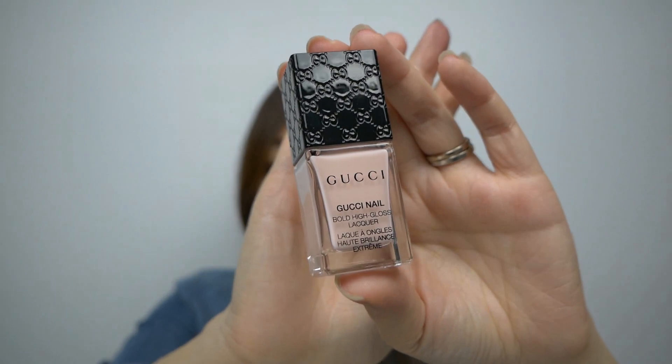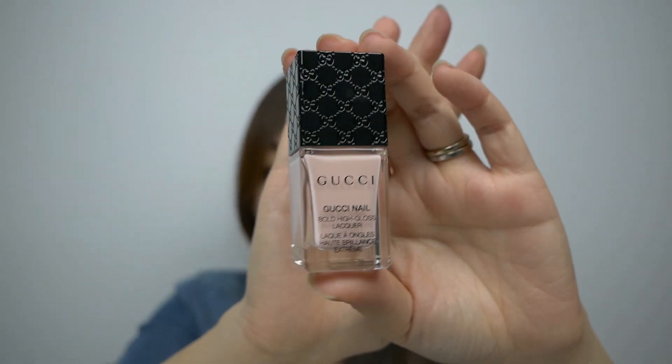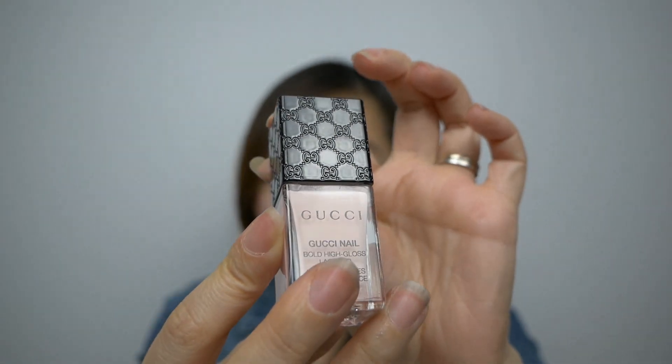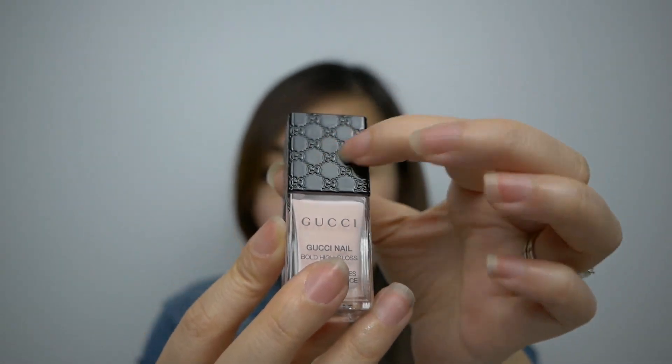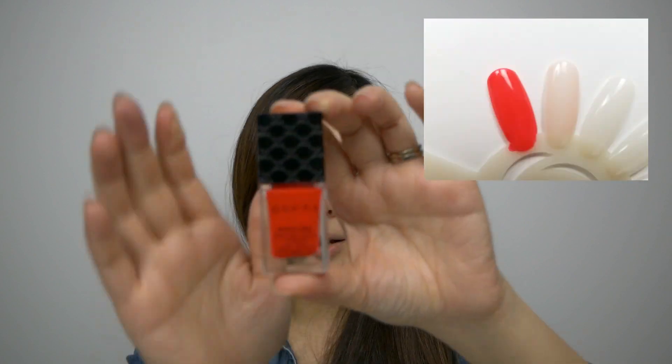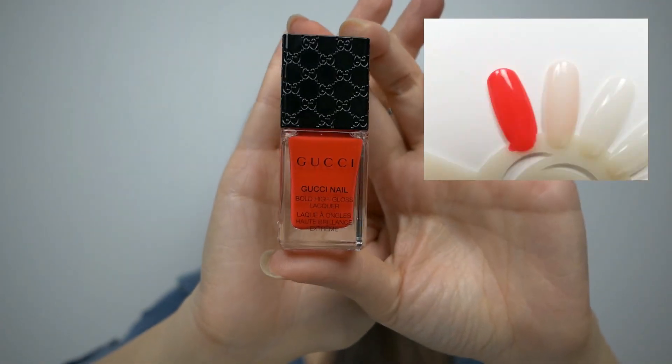For nail polish, I got two shades from Gucci at $19.99 each. The first one is Rosette — a super pretty pale pink color. The packaging is gorgeous with the Gucci monogram and logo on it. The other shade I got was Ardor, which is a nice red. I think this one would be great for summertime.